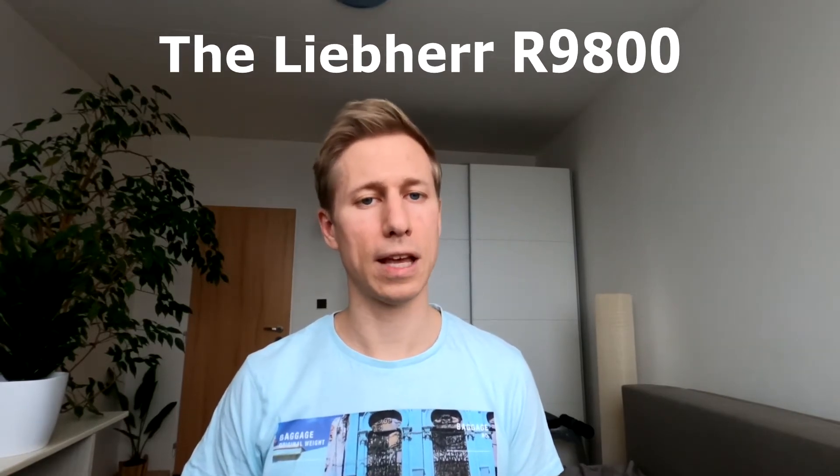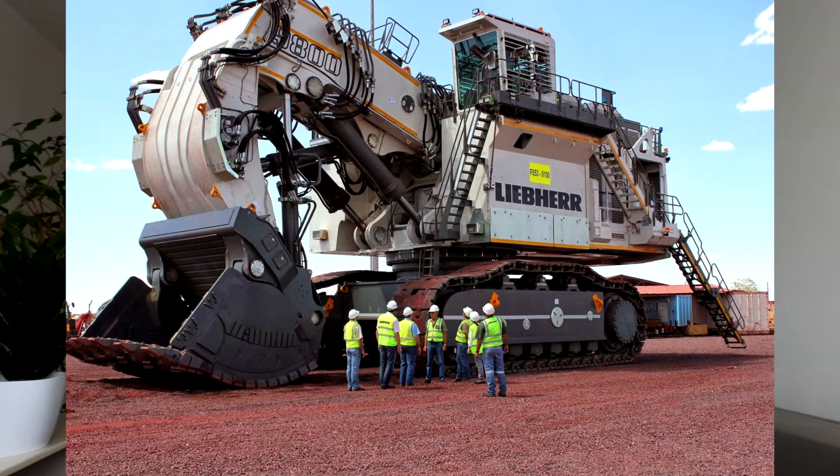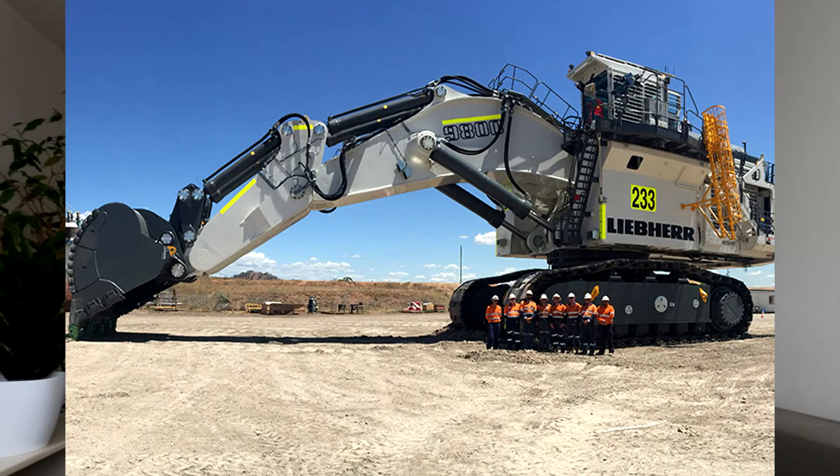Built by Liebherr in 2008 at their Colmar factory in France, this machine is ranked the world's third biggest hydraulic excavator. With a shovel attachment it weighs in at 810 tons and just 800 tons with the backhoe.